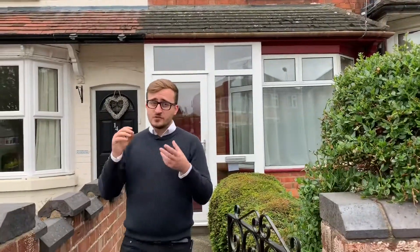If you like everything you've seen today and are interested in finding out a bit more about this home, please do give me a call on the details that follow. See you next time.